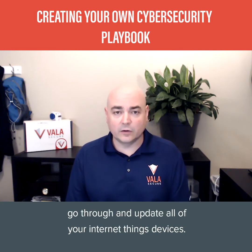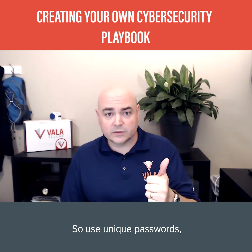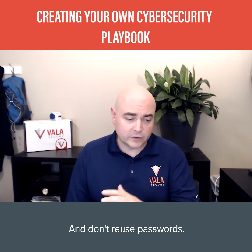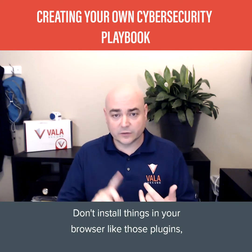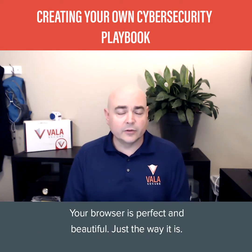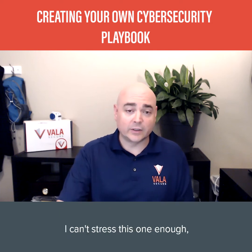Number two is online security. Use unique, strong passwords and store them in a password manager. Don't reuse passwords — big takeaway: don't reuse passwords. Don't install things in your browser like plugins, toolbars, browser extensions, or download managers when prompted online. Your browser is perfect and beautiful just the way it is, so let it be. Enable two-factor authentication on all critical accounts — I can't stress this one enough; it's a great control.